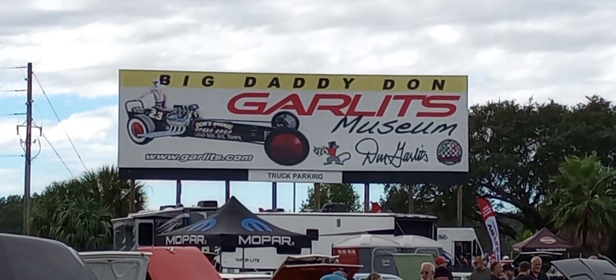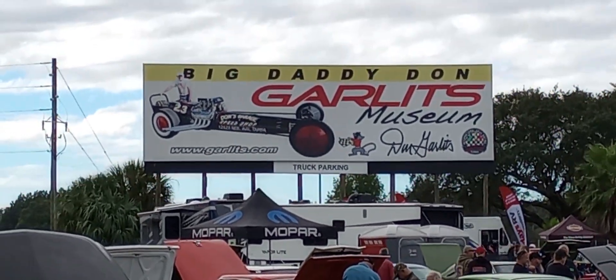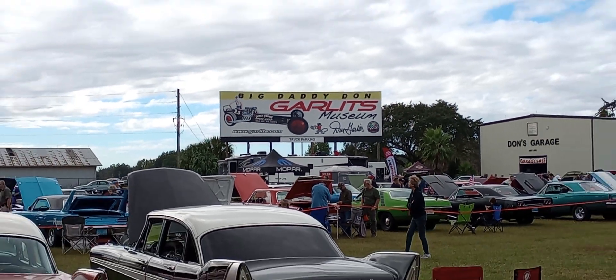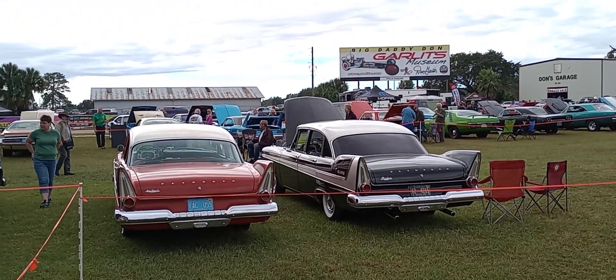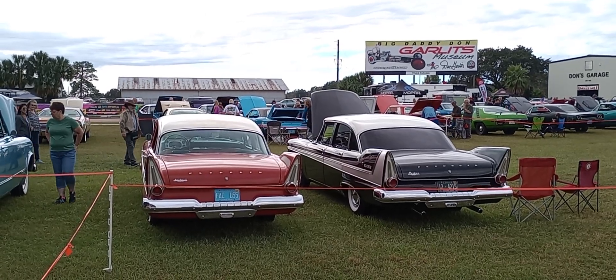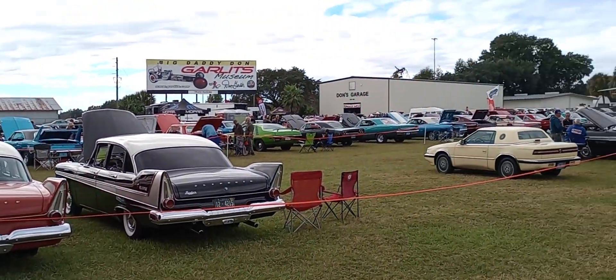All right Mopar fans, Gause Garage coming to you from Ocala, Florida at Big Daddy Don Garlits' Museum of Drag Racing. And this weekend is Mopars with Big Daddy — every year, first weekend in November.